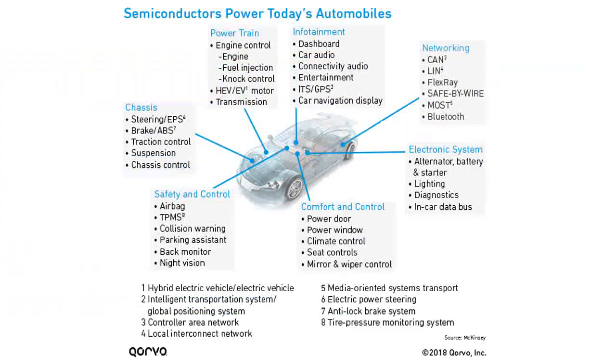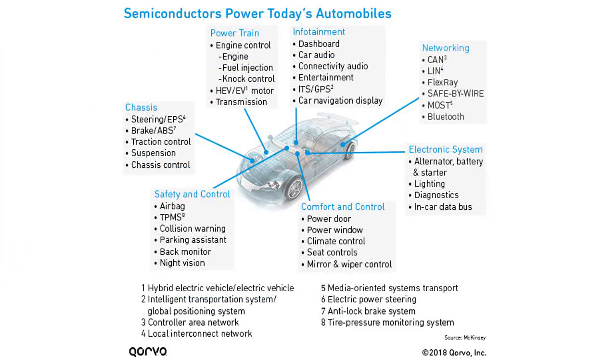CISPR-25 has two parts. One part deals with a full vehicle or system test in which the antennas mounted on the vehicle are used to sense the noise generated by the different electric and electronic systems mounted on the same vehicle. This test shows how much noise generated by the vehicle will be introduced into the radio's antenna port — sort of a self-immunity test. The other section of the standard deals with conducted and radiated measurements of vehicle components and modules.